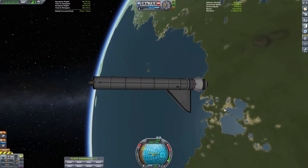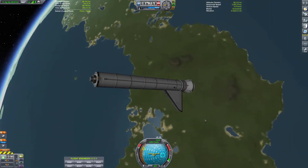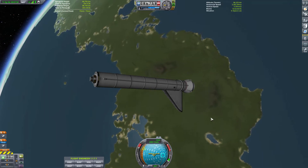Hello, and let's take a minute to look at this Long March booster from China that's going to re-enter the Earth's atmosphere and be destroyed, hopefully, tonight.